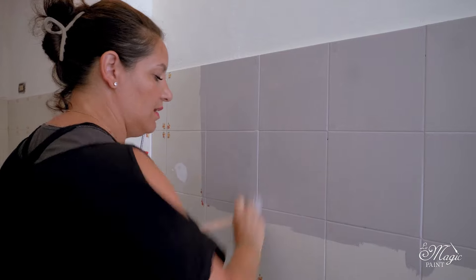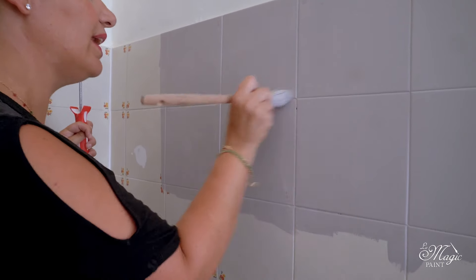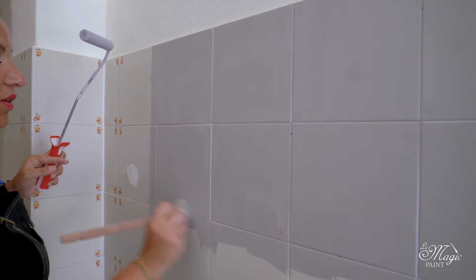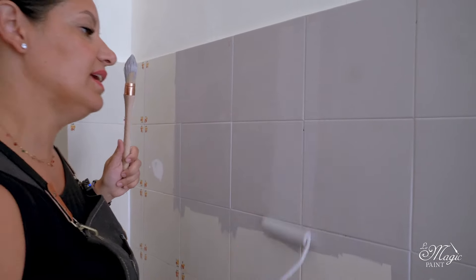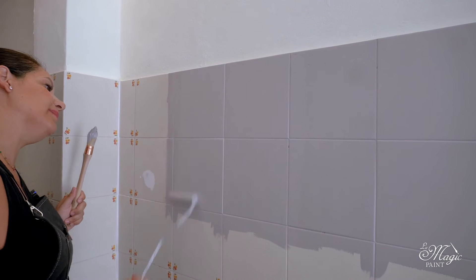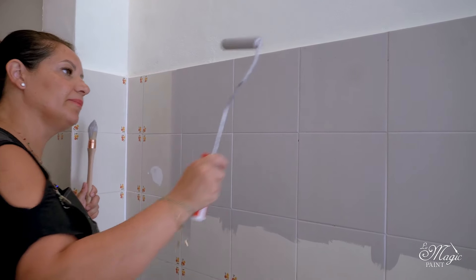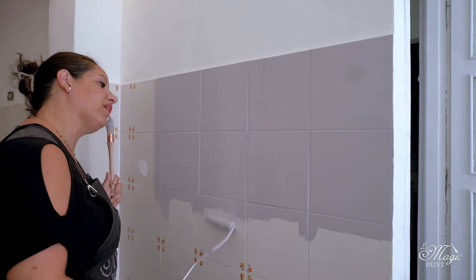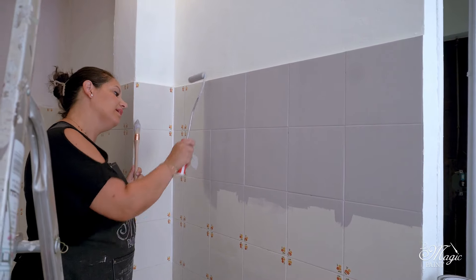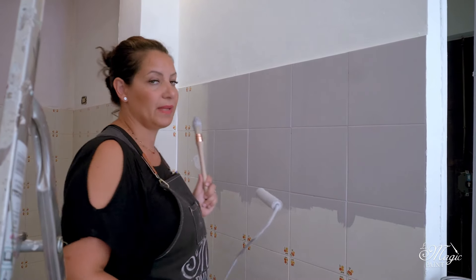Now I have the first application. I try to insist well on the tile joints because I assure you that you will notice at the end if they haven't been done properly, and we go over it again. This helps you achieve a truly perfect finish. With the second coat, everything will be truly homogeneous and smooth, but the first one is an excellent base.